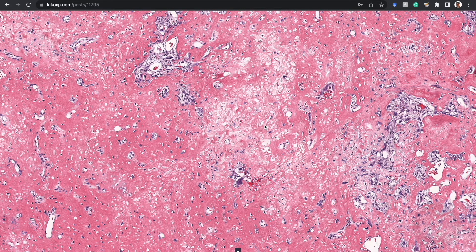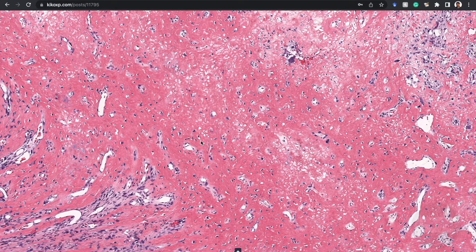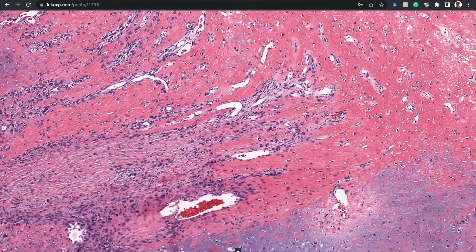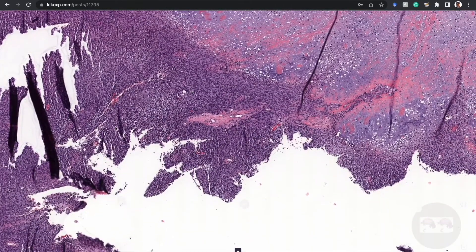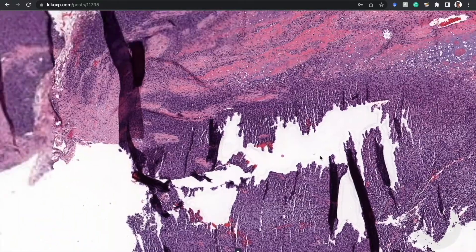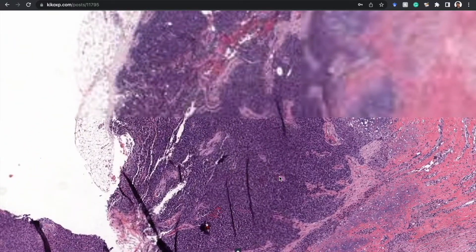But what is it doing in the skin? As far as I can recall, there was no connection with the underlying bone. This was a nodule in the subcutis and dermis. Looking out at the periphery of this nodule of atypical cartilage and osteoid, we see a proliferation around the outside.